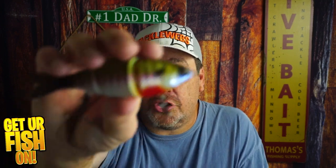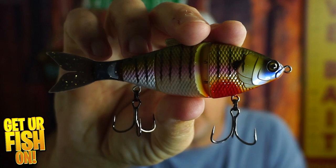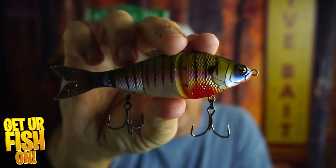Is the Sixth Sense Trace swimbait the best moderately priced swimbait on the market for bass fishing? That's what we're going to find out right now.